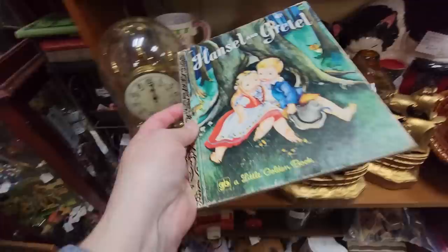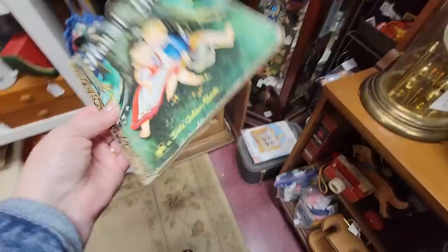I found a little Eloise Wilkin book — Hansel and Gretel, for $2.50. Look at that book — he's out to no good. That's going to go in my collection. I don't think I have this one, but for $2.50, I'll take the risk.